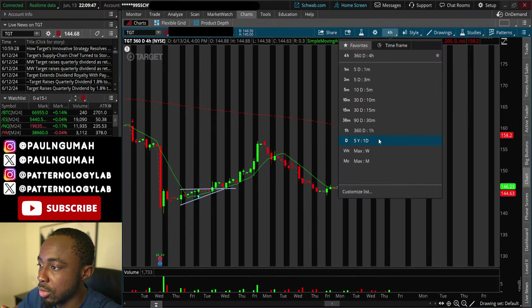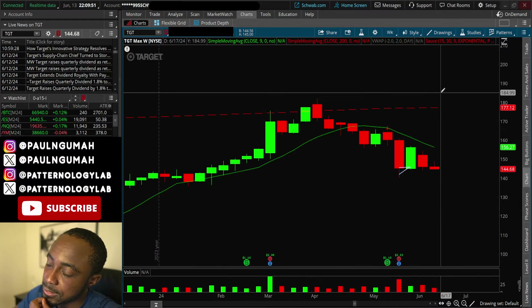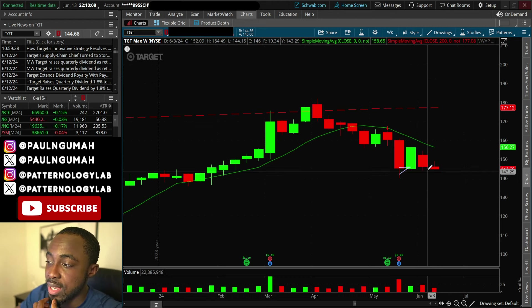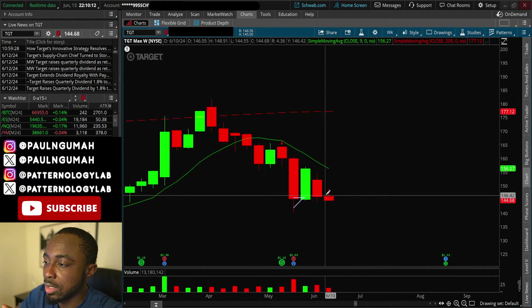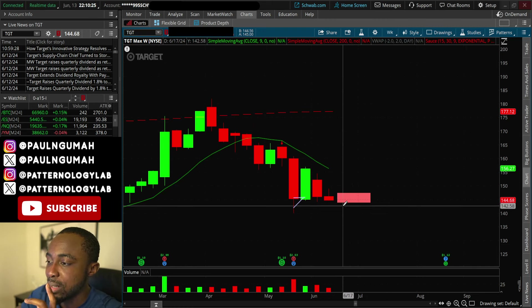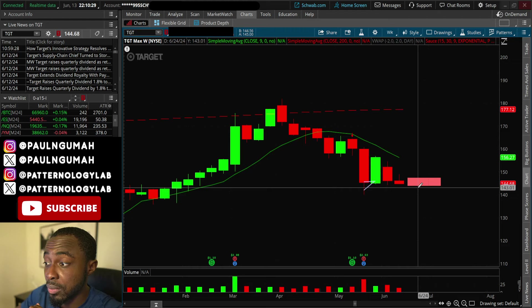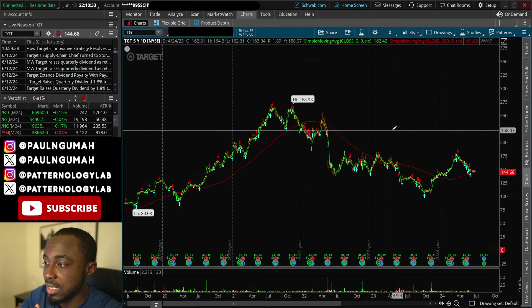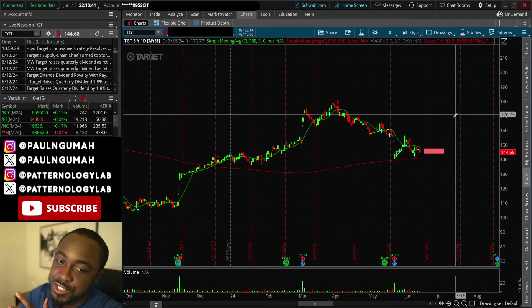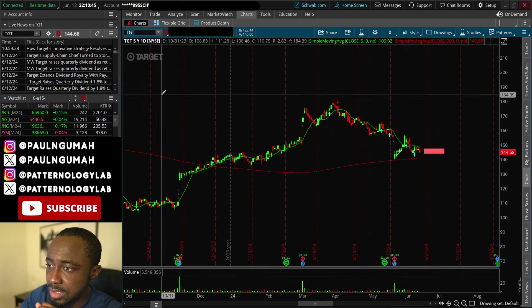Right now Target is looking kind of vulnerable, especially on the weekly chart. The bears are still in control. Next week, if we start seeing turbulence — if the NASDAQ and SPY reverse — this one is going to take a massive hit. It's all about how long it goes sideways and when the broader market starts pulling back. It's looking really weak on the big time frames, and that gap at the bottom still worries me.